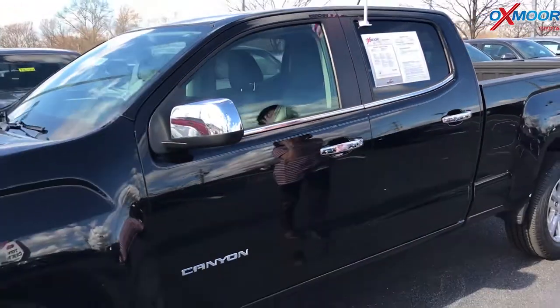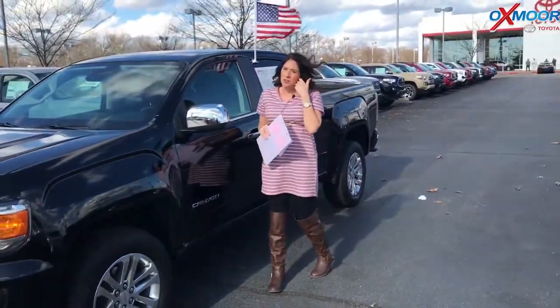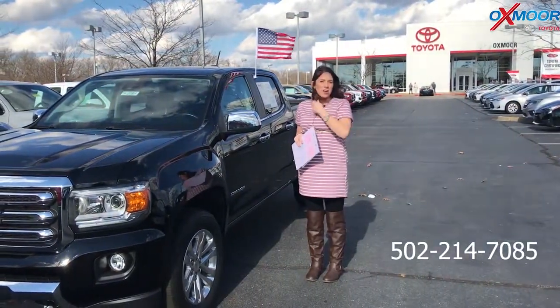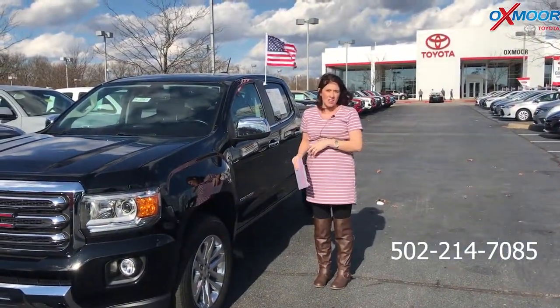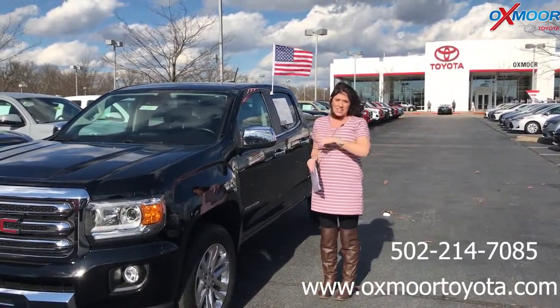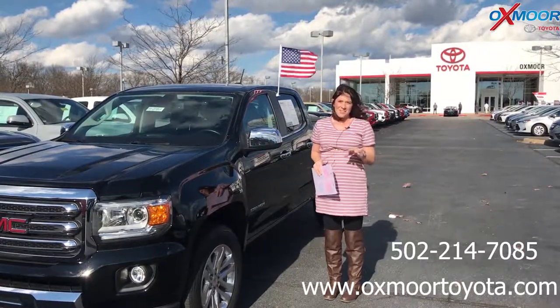If you guys have any questions on any one of these, please feel free to let us know. The best phone number you can reach us at is 502-214-7085. You can also visit our website at oxymortoyota.com. I'll make sure to have a link to each one in the comments. Thanks, you guys. Bye.